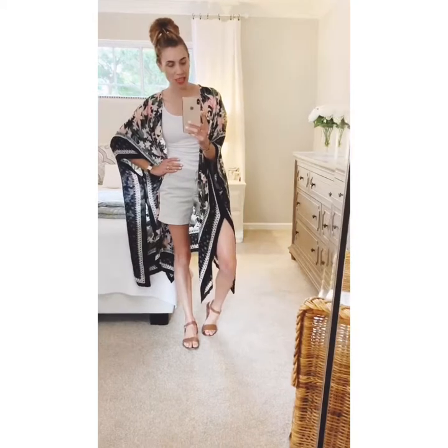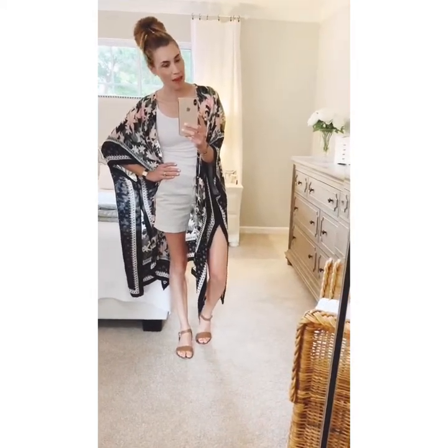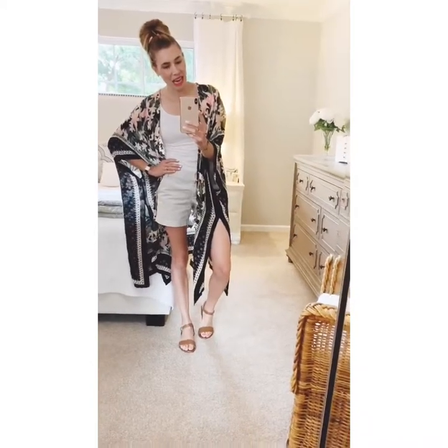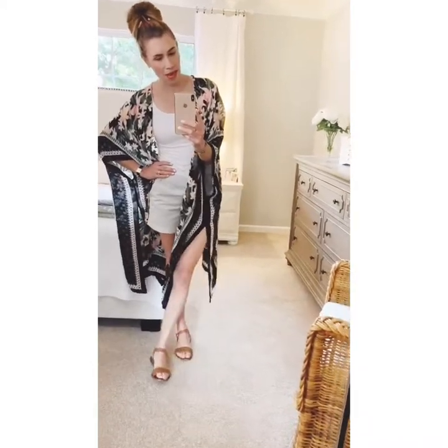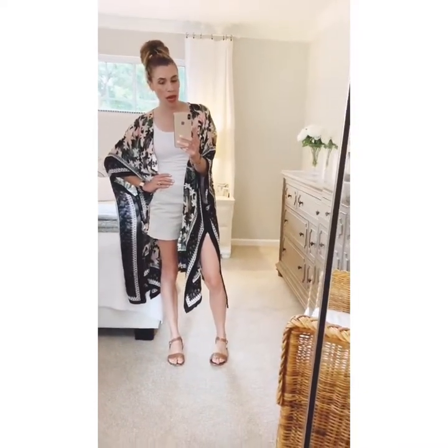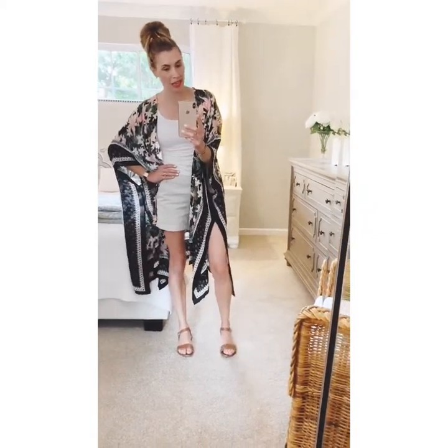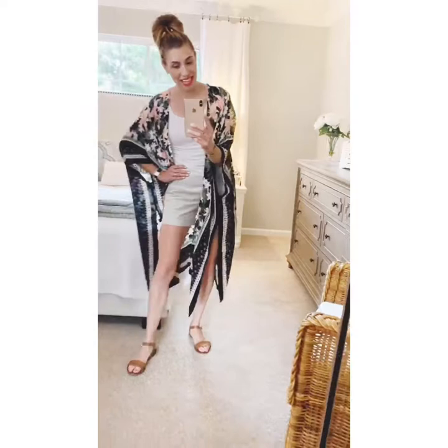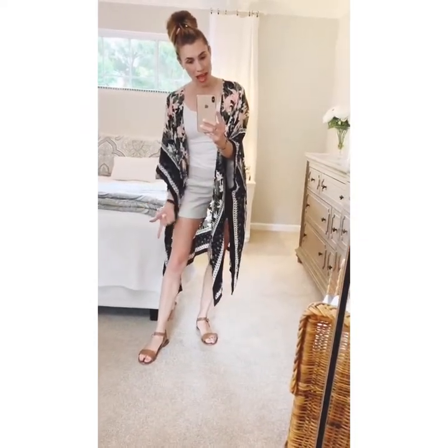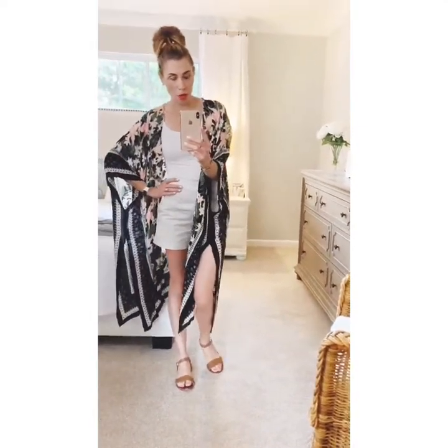For my third and final look, I just have on a basic white cami and khaki shorts — white shorts would probably look really cute too. I started thinking about how to make the kimono into a realistic spring/summer outfit for warmer places where you need to stay cool. The kimono works over shorts, and I think it would even look really cute with a skirt and flats.